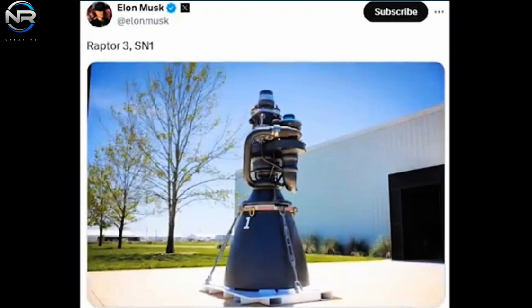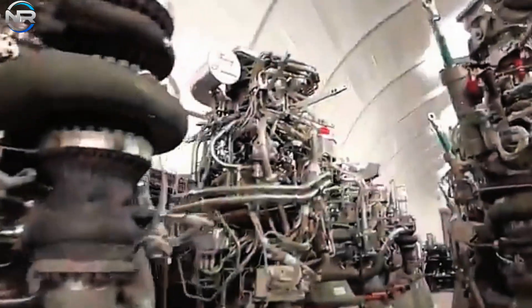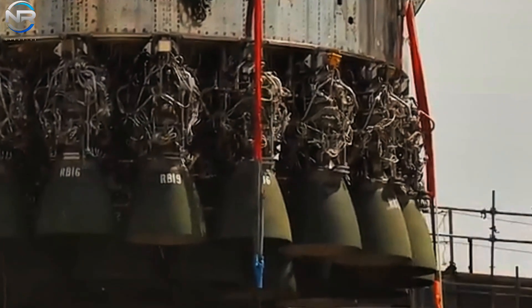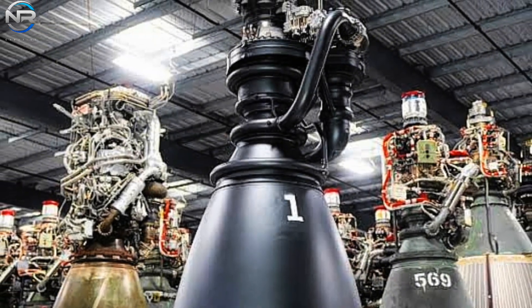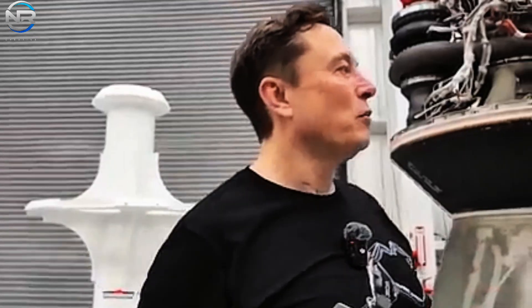The Raptor 3 version that Elon Musk has just revealed looks very impressive, unlike any rocket engine we have ever seen. SpaceX also started from humble beginnings, so how did the Raptor go from that form to this in just a few years? Find out all the information in today's episode.